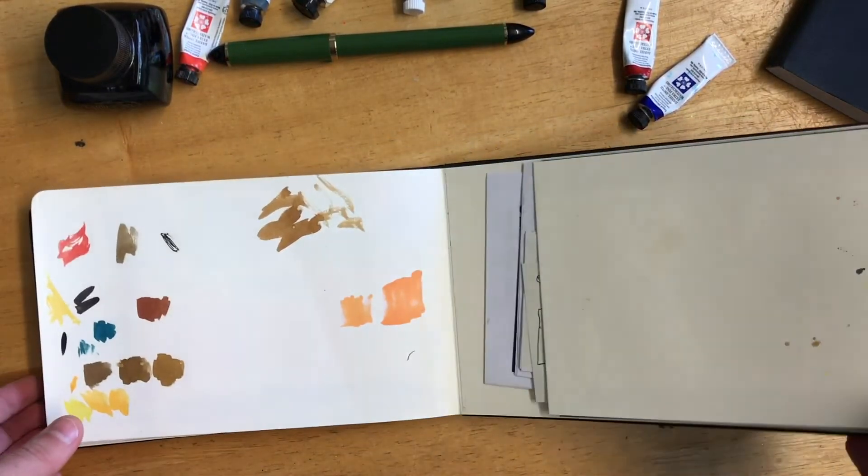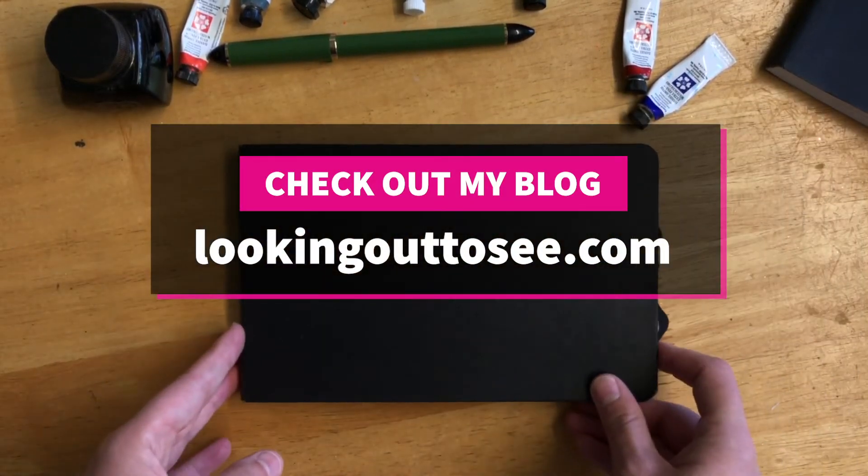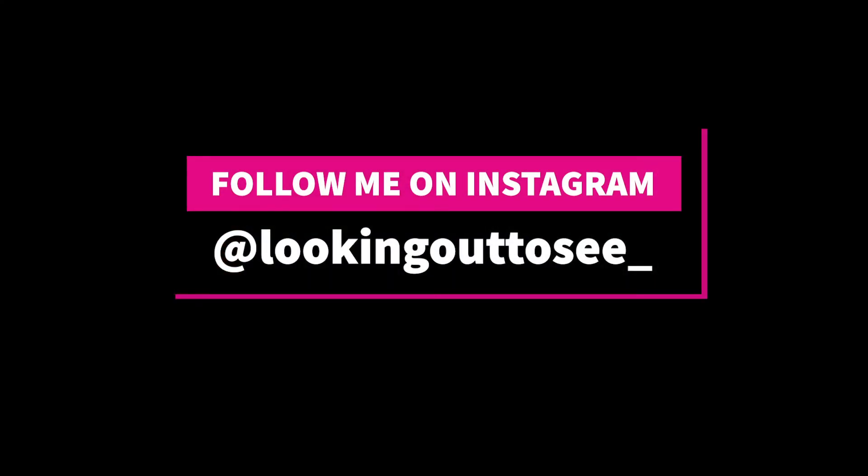I hope you enjoyed watching. Please check out my website, lookingouttosea.com, and follow me on Instagram. I'll see you next time. Bye.